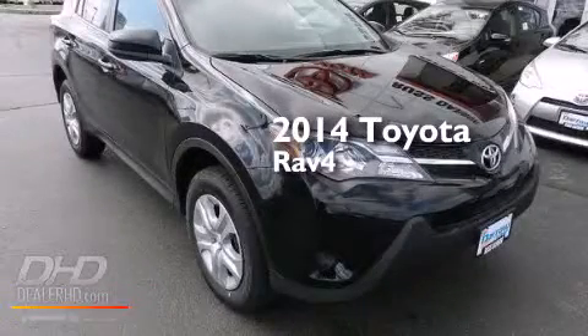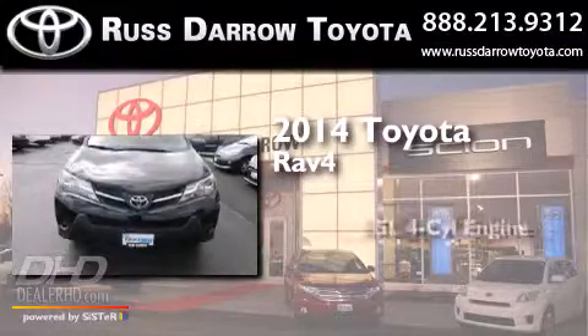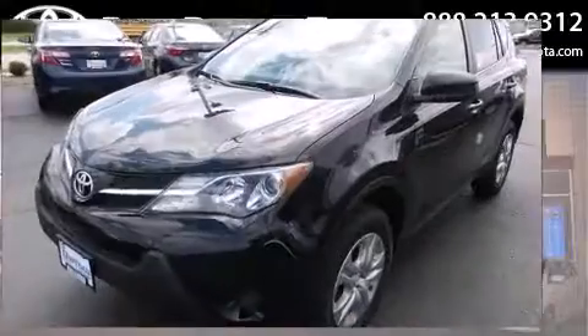This is a brand new 2014 Toyota RAV4. It features a 2.5-liter four-cylinder engine, an automatic transmission, and all-wheel drive.